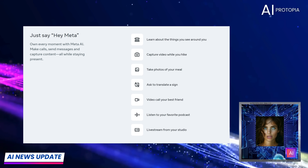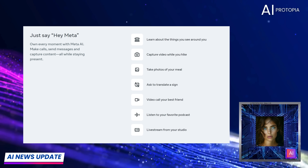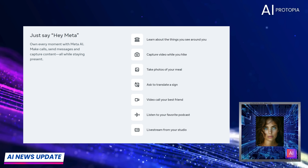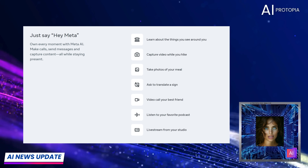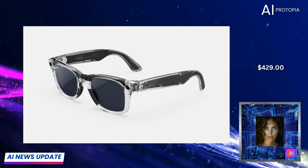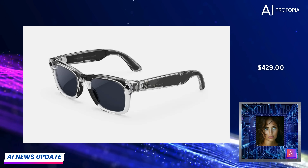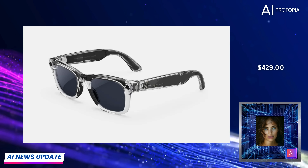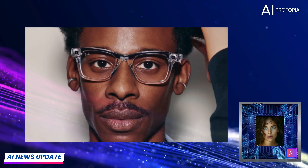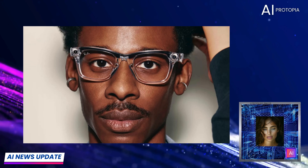For example, you can now ask 'what am I looking at?' and get an immediate answer, or set reminders just by looking at objects. A really neat feature this year is the limited edition transparent frames called the Shiny Transparent Wayfarer. They show off the tech inside the glasses, blending style with innovation and making a statement about Meta's cutting-edge technology.